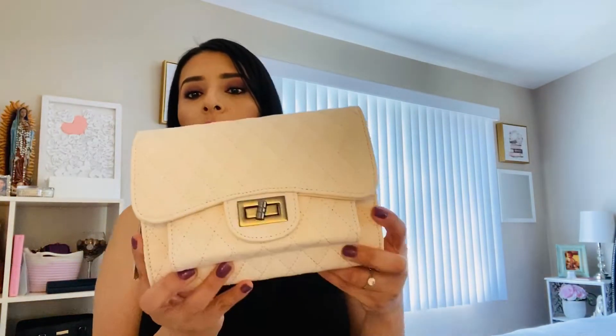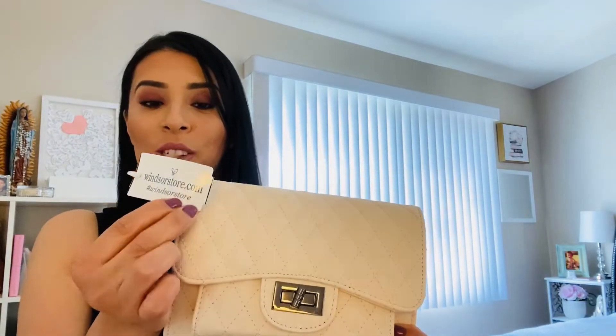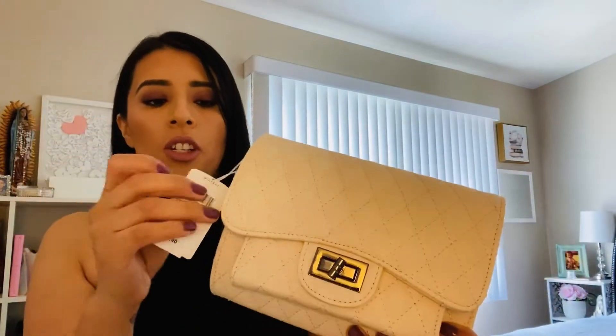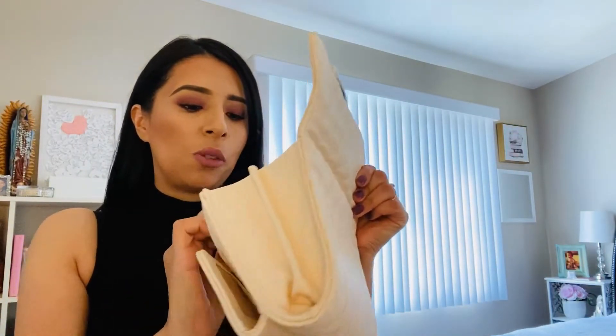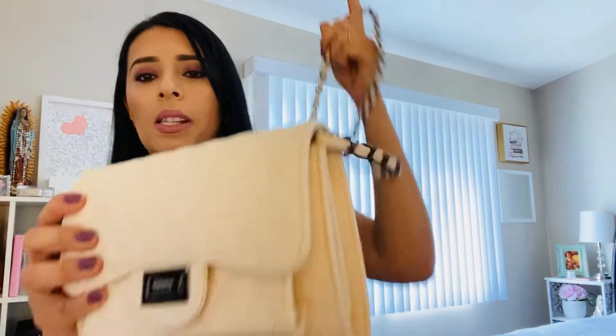Number two is this one right here, which is brand new. This is from Windsor, and here is the tag — WindsorStore.com. So if you want to get the information, it's really chubby, it looks kind of like an expensive purse, but obviously it's not. And I haven't used it yet, it is brand new, and this is what it looks like inside. It's burgundy and it also has this chain, which I really loved. It looks pretty expensive, but it's not.